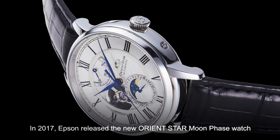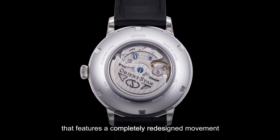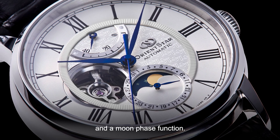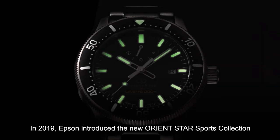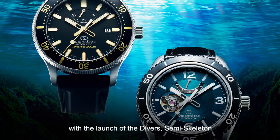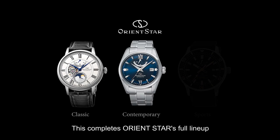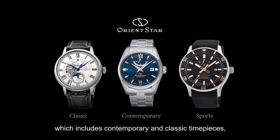In 2017, Epson released the new Orient Star Moon Phase watch that features a completely redesigned movement and a moon phase function. In 2019, Epson introduced the new Orient Star sports collection with the launch of the Divers, Semi-Skeleton and Outdoor Sports series of watches. This completes Orient Star's full lineup, which includes contemporary and classic timepieces and will meet the needs of all customers.